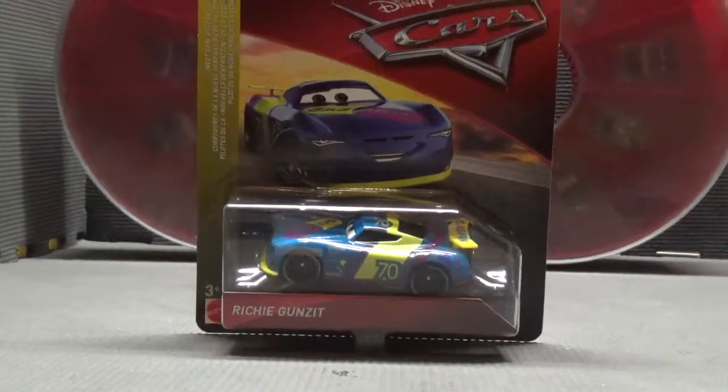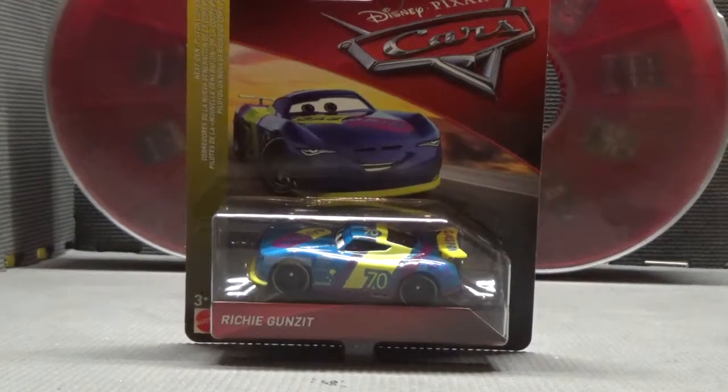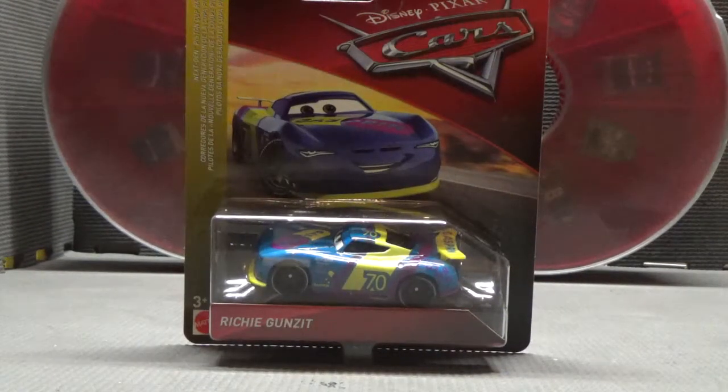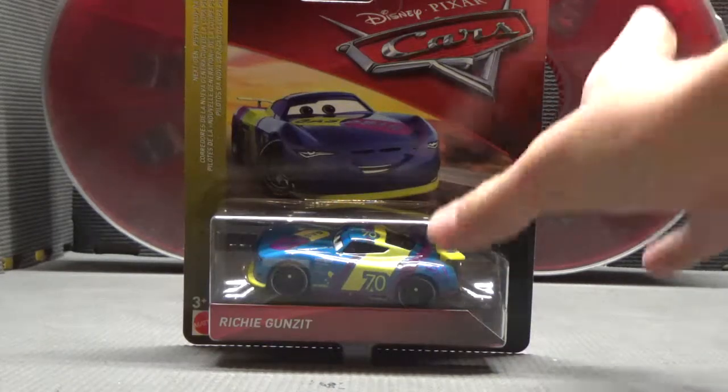Gasprin has always been one of my least favorite sponsors. In Cars 1, I didn't really care for Floyd Mulvey Hills' design. But in Cars 3, they, in my opinion, really butchered it. But that all changes today, when I will be opening and unboxing the one and only Richie Gunzit. Richie is the next-gen Gasprin racer, so let's dive right into the package.